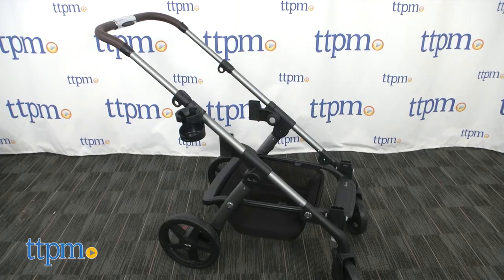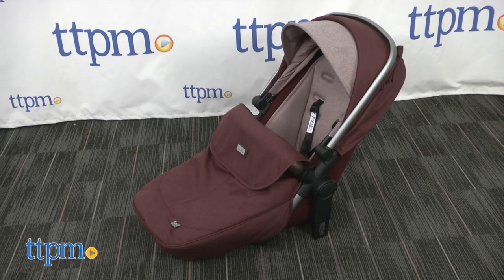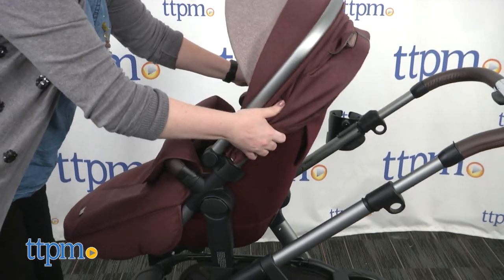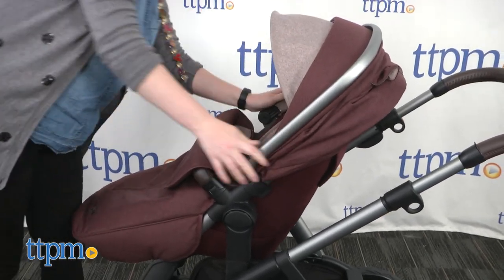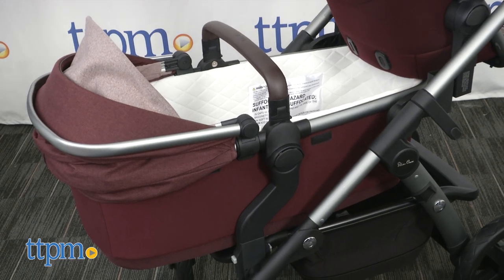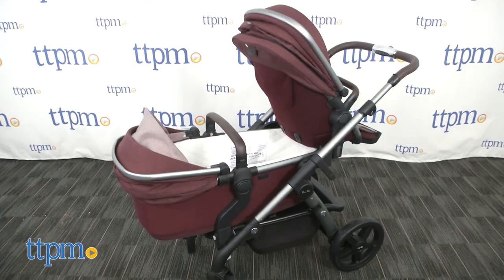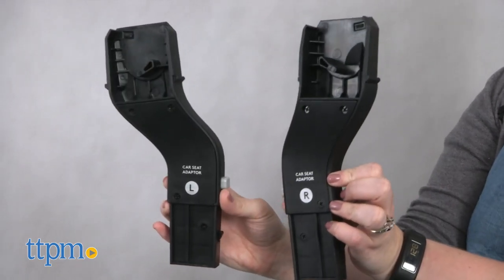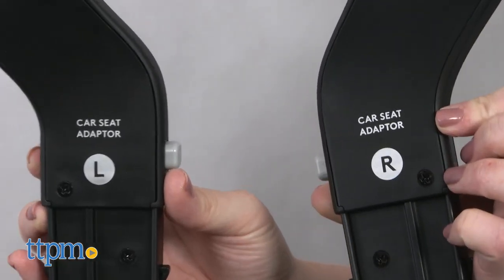Right out of the box, you get a stroller frame, a stroller seat, and a bassinet. The bassinet and stroller seat can each be used on their own on the frame, or you can have both of them on the frame at the same time in a rear-facing position. The stroller also comes with car seat adapters for attaching a compatible car seat, sold separately, on its own or with the bassinet.